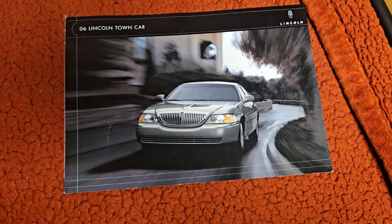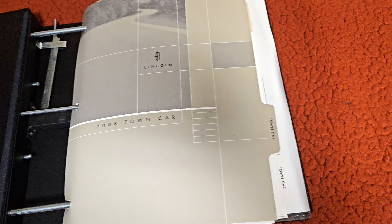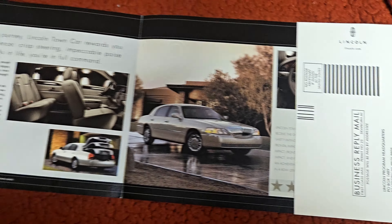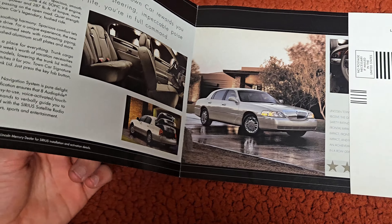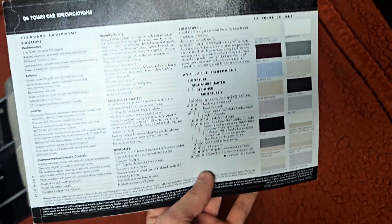Hello everyone, welcome back to another Town Car video. In this one we're going to be reviewing my salesman brochure for the 06 and 07 model years of Town Cars, and the brochure that consumers would get or find at the dealership. You could also mail in to get this one back in 2006 or early 2005 and you would receive it in the mail.